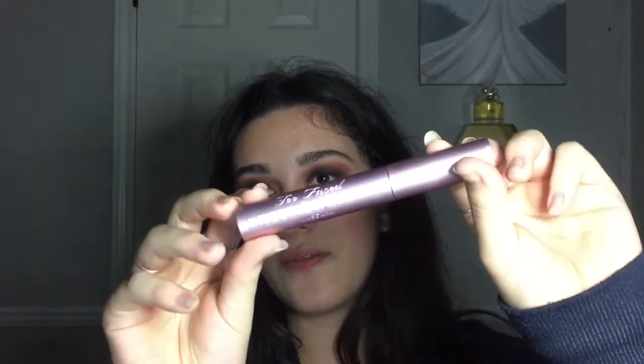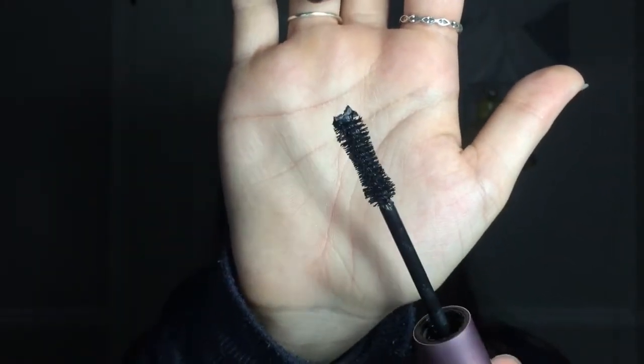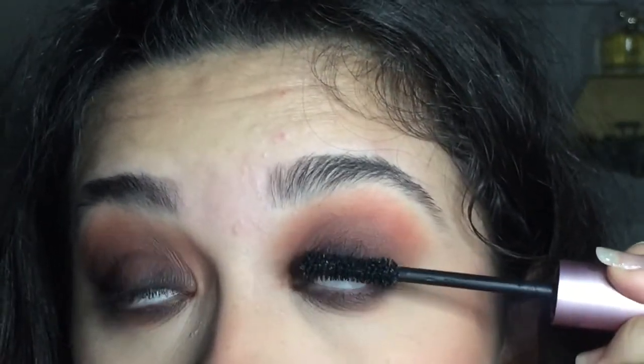Now that one eye is done I'm going to go off camera and do the other one, then come right back. Okay, I'm done with my eyes — it turned out a little more dramatic than I wanted but I actually really like how it turned out. Next is mascara and I'm going in with my favorite, the Too Faced Better Than Sex Mascara. It has an hourglass-shaped wand and what I do is I just blink on the wand.